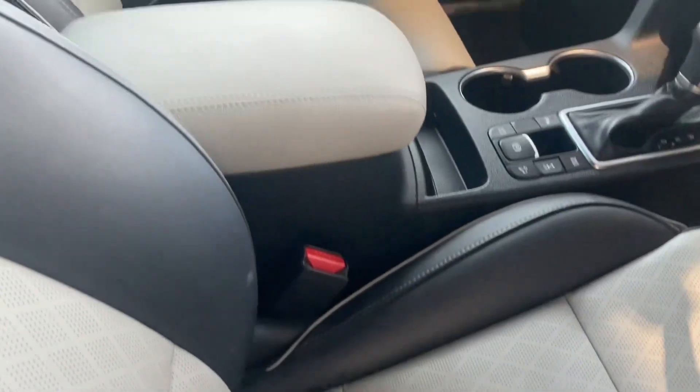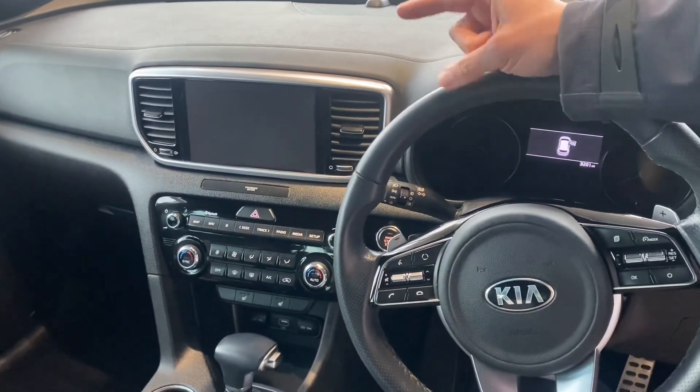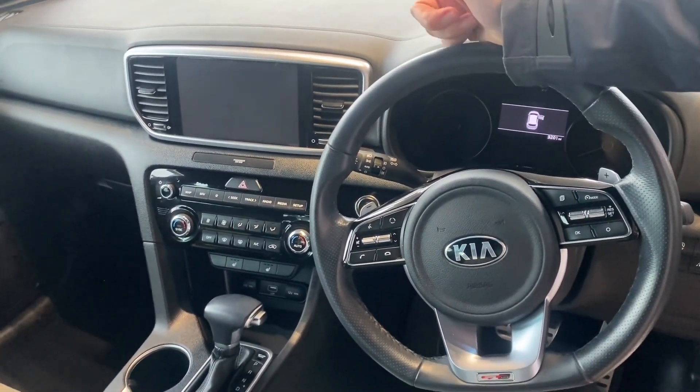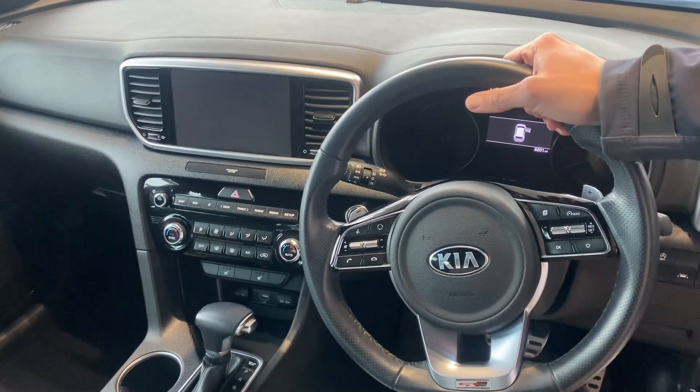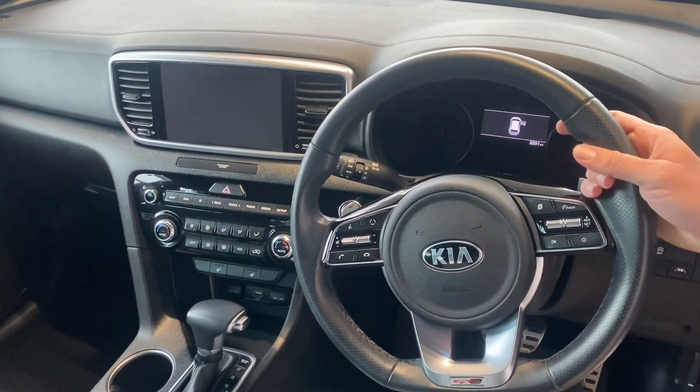It's got heated seats as well. You've got your auto gearbox with manual mode and flappy paddle gearbox. On the screen you get sat-nav, DAB radio, Bluetooth for your phone, and it's got Apple CarPlay and Android Auto for those compatible phones for your apps, maps and music.